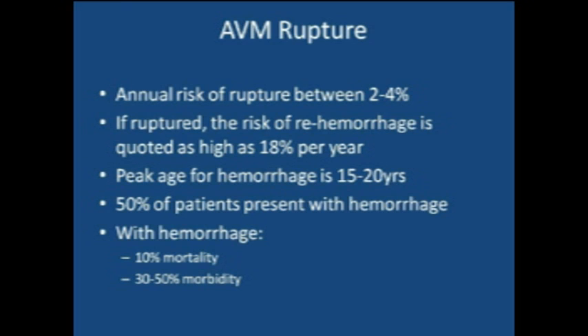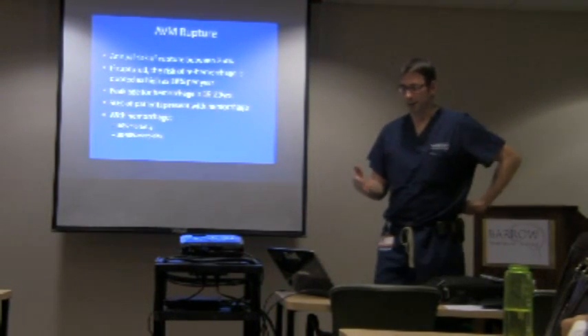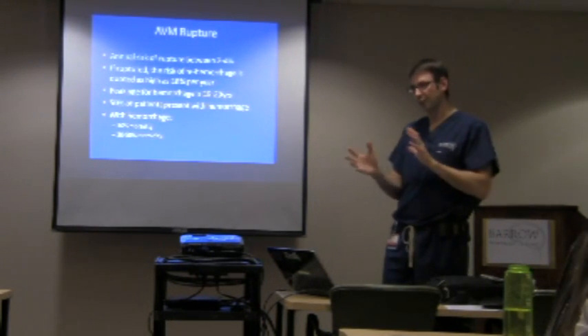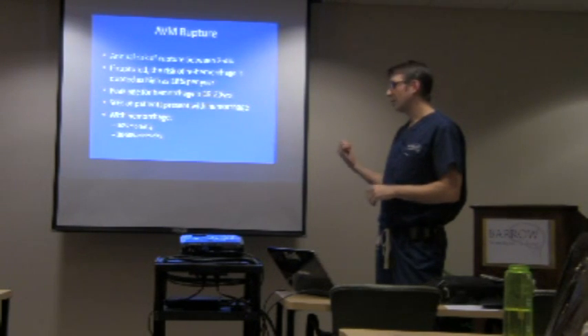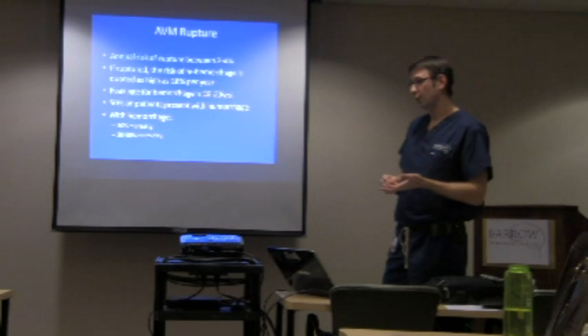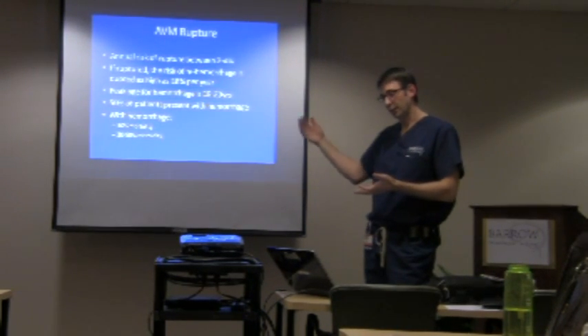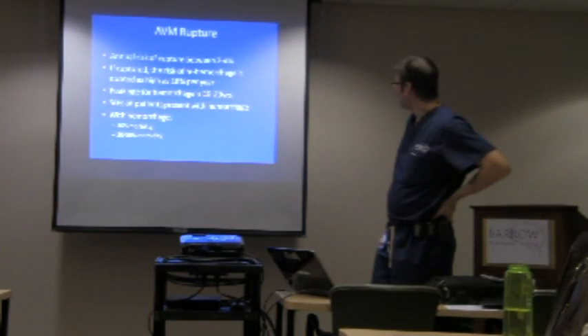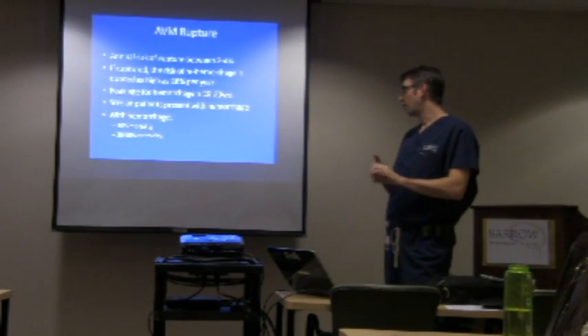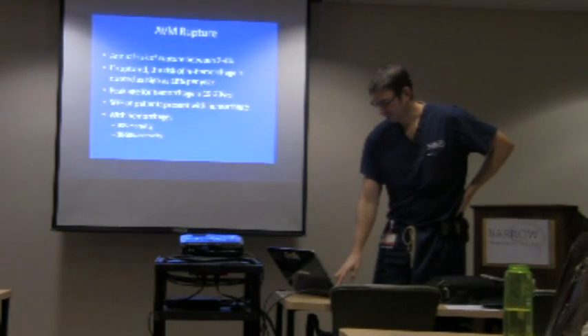AVM rupture: the annual risk is between 2 and 4%, so out of 100 patients, between 2 and 4 every year will have a bleed. That means 96% don't bleed in a given year — it's a low risk, but it adds up over time. If a patient has already had a ruptured AVM, the risk of another hemorrhage is much higher, pushing us to treat more aggressively. The peak age for hemorrhage is young. At least 50% of patients present with hemorrhage, and when a hemorrhage occurs, 10% of patients will die from it and 30 to 50% will be injured in some way.